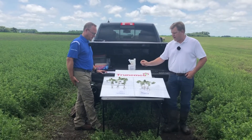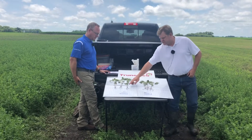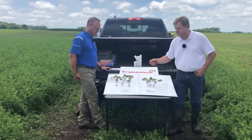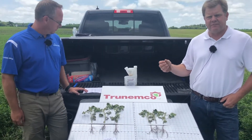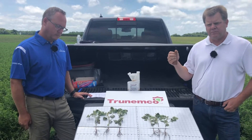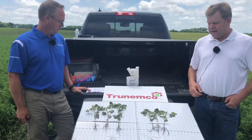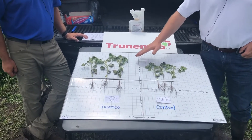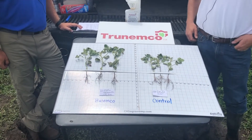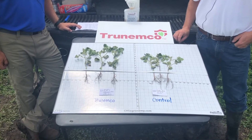So we have protection right when the seed germinates because of that activity. Once roots have formed and root hairs begin to grow, the colonization of MBI 600 around the root provides that second level of protection as the plant grows throughout the season. In the plots here at Murdoch, we found a nice cyst reduction and early plant growth expression, with potential for a higher yield with the use of TrueNemco on the seed.